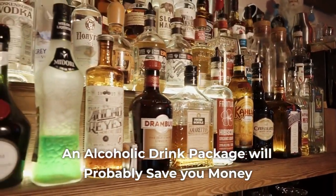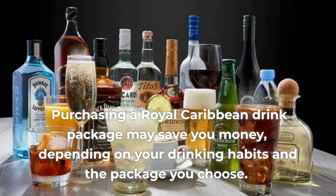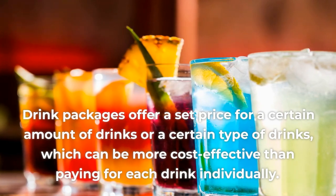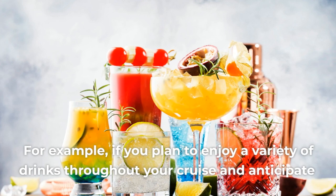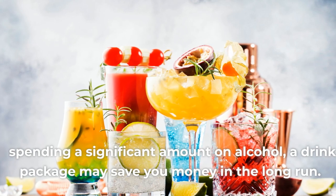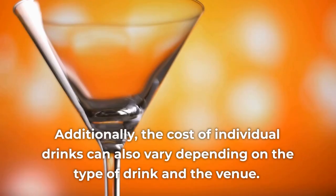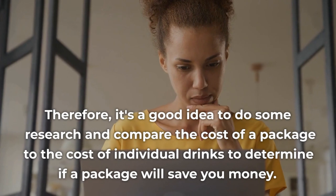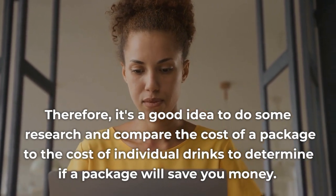Pro 6: An Alcoholic Drink Package Will Probably Save You Money. Purchasing a Royal Caribbean drink package may save you money depending on your drinking habits and the package you choose. Drink packages offer a set price for a certain amount or type of drinks, which can be more cost-effective than paying for each drink individually. If you plan to enjoy a variety of drinks throughout your cruise and anticipate spending a significant amount on alcohol, a drink package may save you money in the long run. It's a good idea to research and compare the cost of a package to individual drinks to determine if a package will save you money.